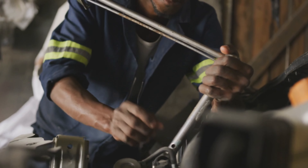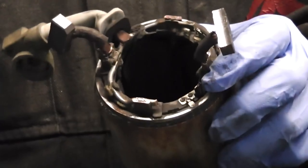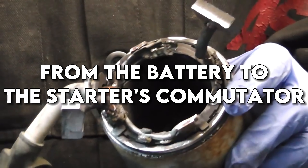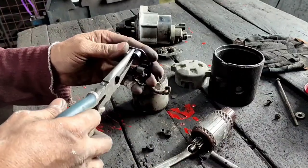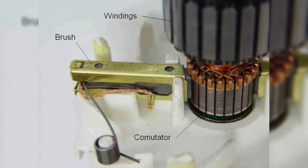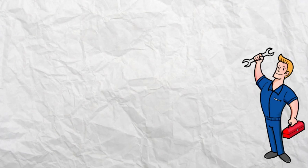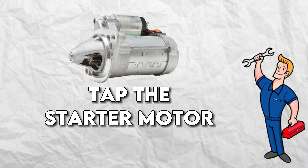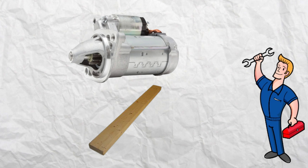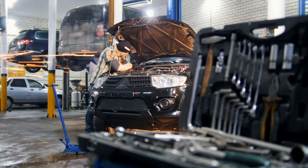One of the most common issues with non-functioning starters is worn-out or corroded brushes. These brushes conduct electrical current from the battery to the starter's commutator. Over time, they can wear down or become corroded, leading to poor contact between the brushes and the commutator — which can prevent the starter from engaging so your car won't start. One technique is to tap the starter motor and solenoid with a long screwdriver, pry bar, or piece of wood. This can improve contact and often get your car started — however, this is just a temporary fix, and you'll need to address the underlying issue of worn-out or corroded brushes.